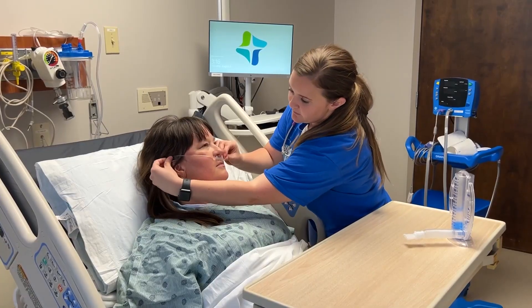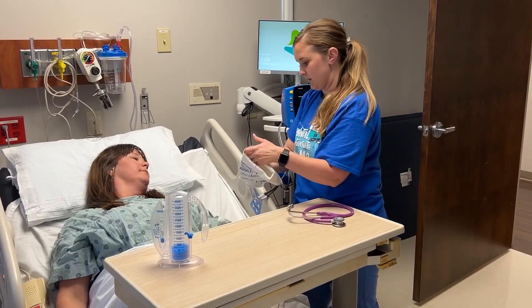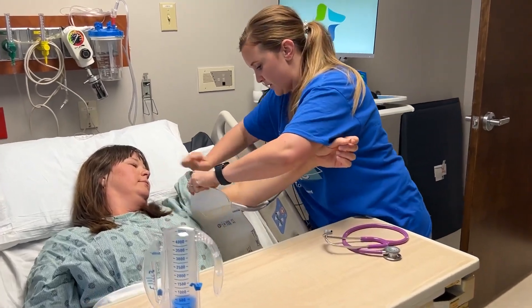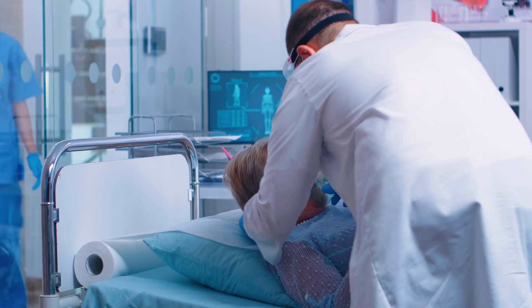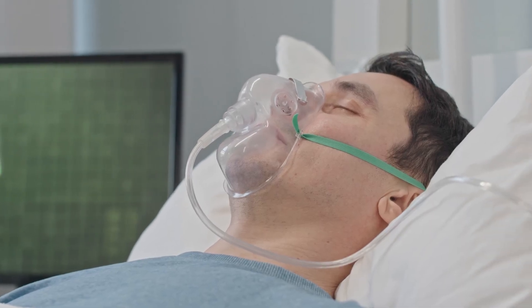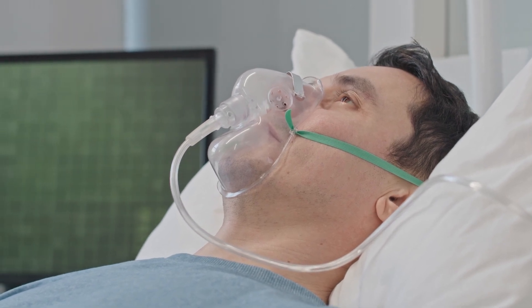You will receive oxygen through a thin tube called a nasal cannula that rests below your nose. A nurse will be monitoring your body temperature, pulse, blood pressure, and oxygen levels. You might receive oxygen through a mask called a non-rebreather mask, which may reduce risk of surgical site infection. Your nurse will tell you when to discontinue using it.